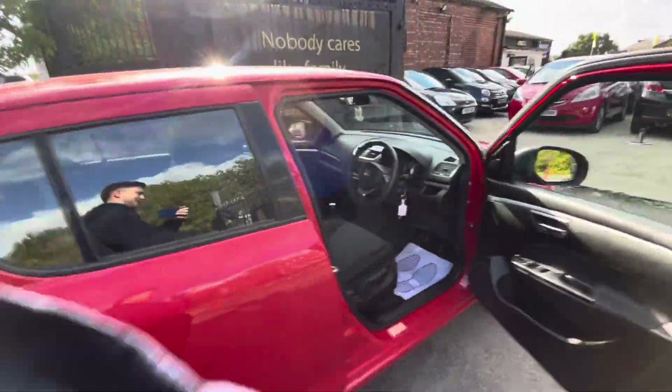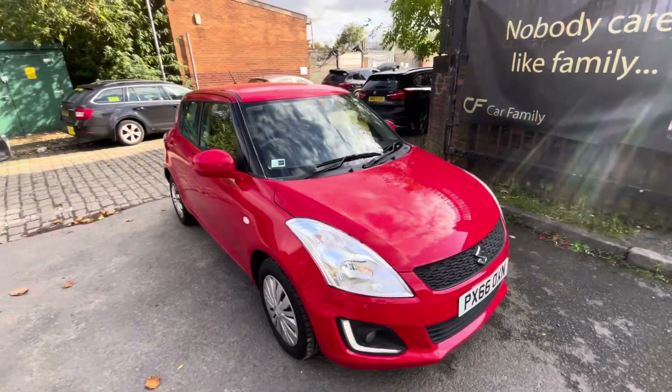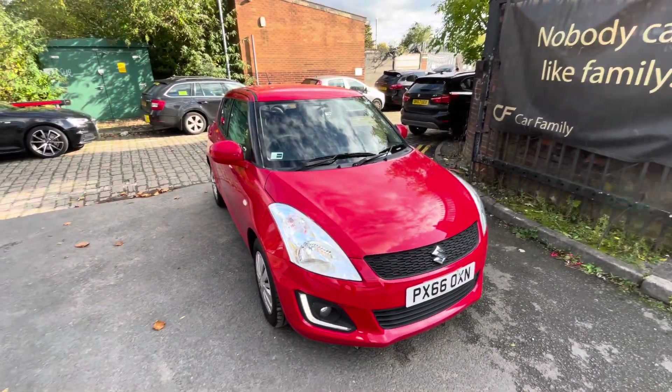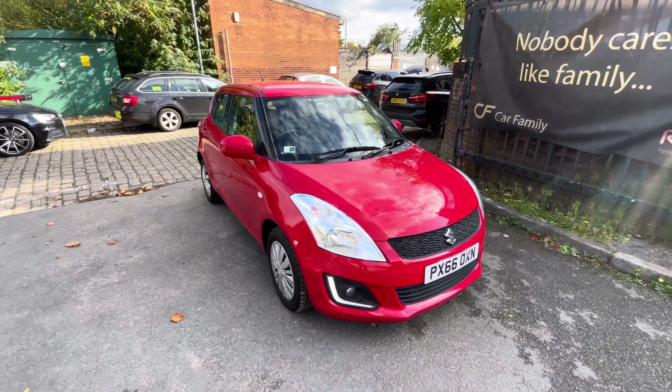Yeah, that'll be everything on the video. Like I say, the car drives really nice, it's got really good paperwork behind it and a good MOT so I'm sure it'll fly. But if there's anything else we can help with, do let us know — we'll look forward to getting back to you. Bye for now.